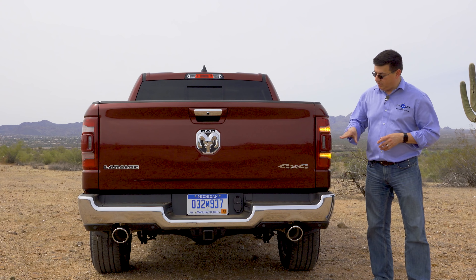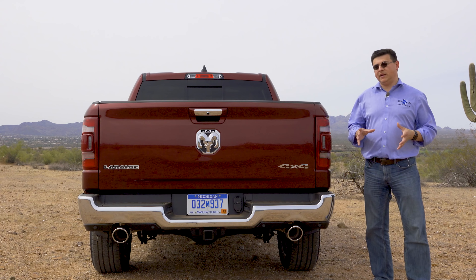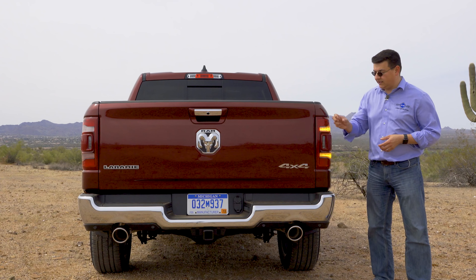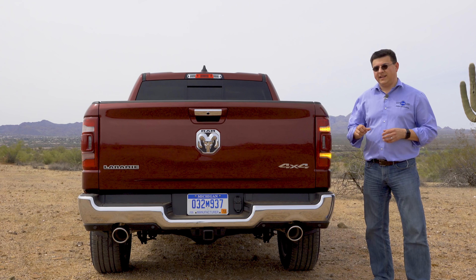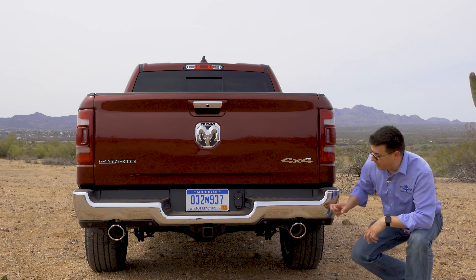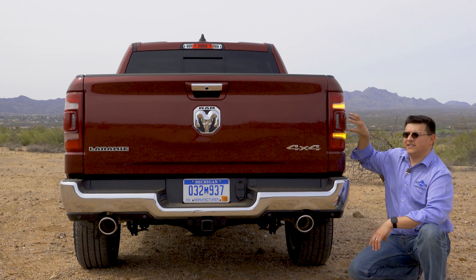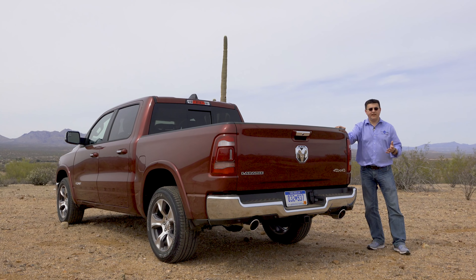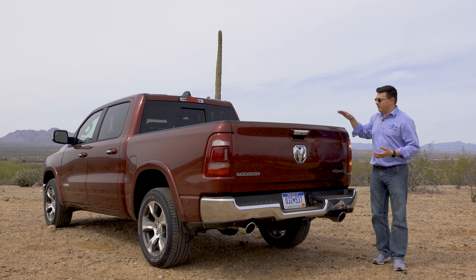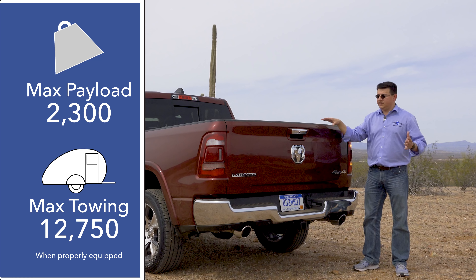The first thing I noticed back here are these new tail lamp modules, which have amber turn signals — one above and one below the blind spot monitoring sensor. This is a nice touch because most pickup trucks in America simply blink a brake light for the turn signal, whereas this is a lot clearer. As with the front lamp modules, these are LED modules, and we have a continuous steel bumper right down here, enabled by having the blind spot monitoring sensor up in the tail lamp module.